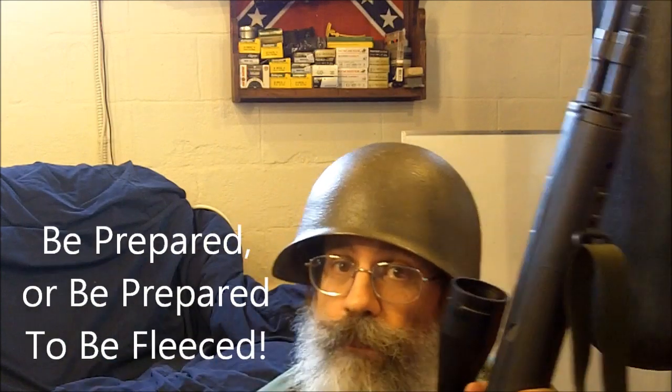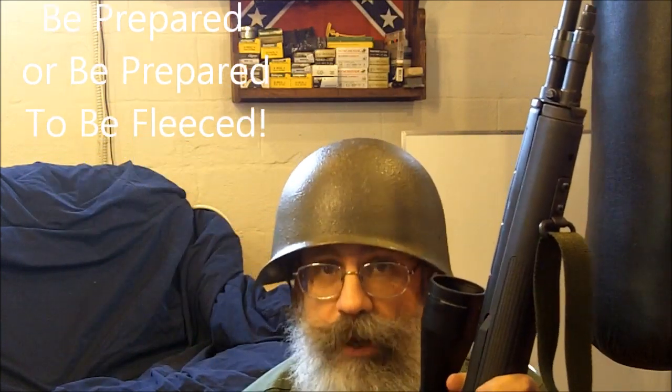Make sure you are prepared. This is Survival Doc, reminding you: be prepared, or be prepared to be displeased.